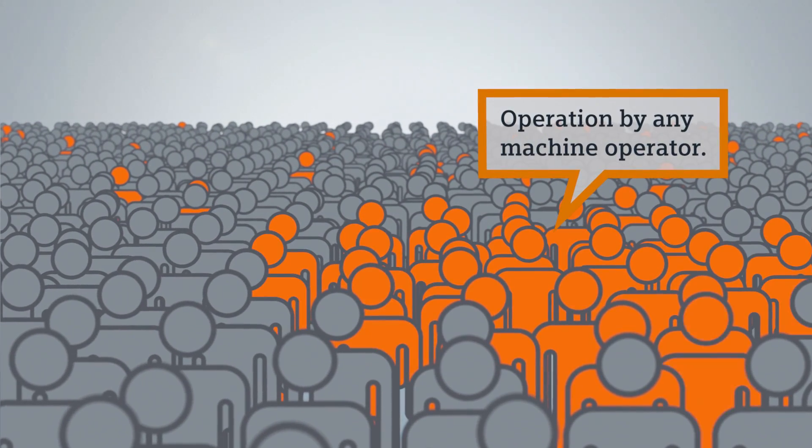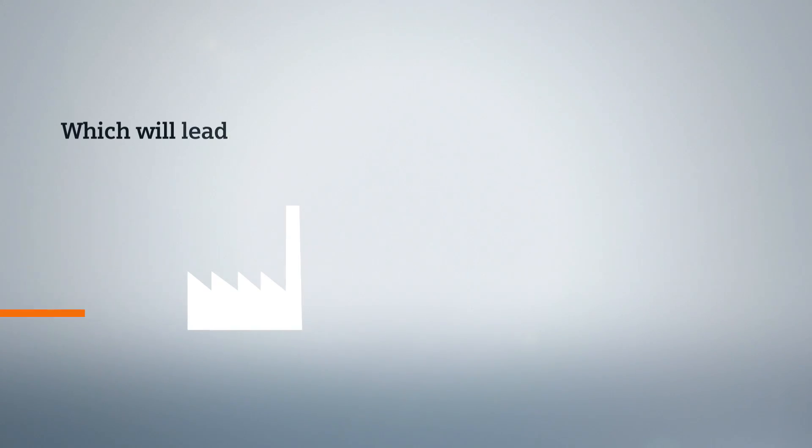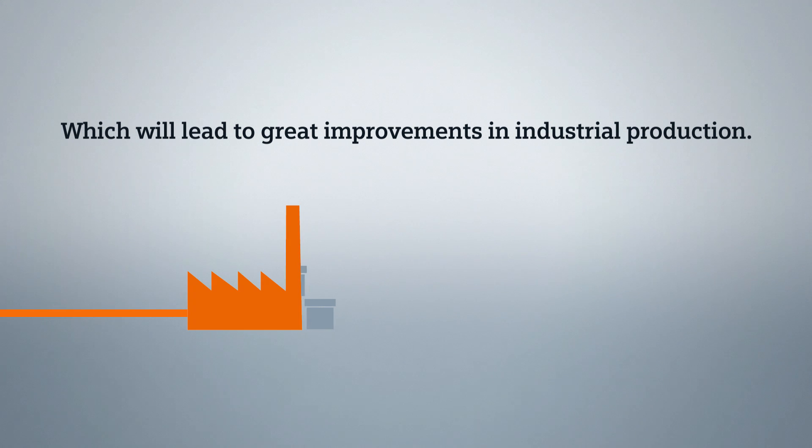Operation by any machine operator. Better machine utilization. Which will lead to great improvements in industrial production.